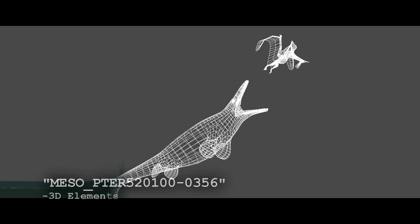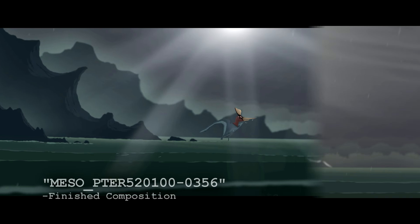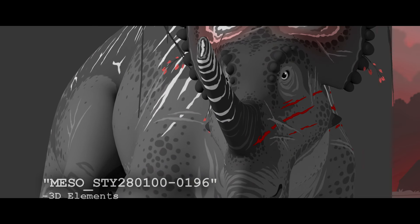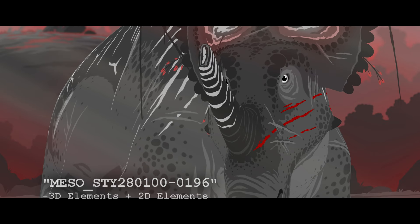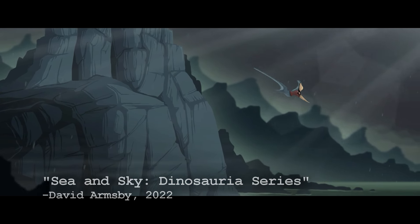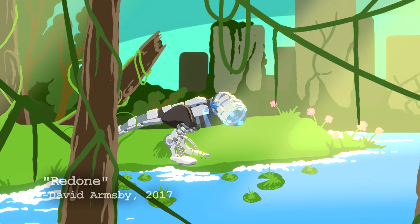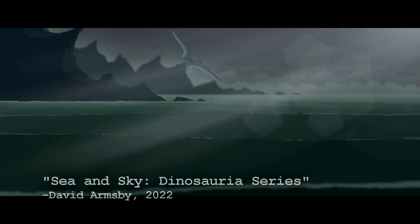Sea and Sky, on a shot-for-shot basis, was one of the more time-consuming films I've ever worked on. The film doesn't have a single simple shot. Because this film is set during a thunderstorm, by the coast, and in the sea, there are no static backgrounds. I have avoided depicting these kinds of environments as often as I can, because water is an incredibly hard thing to animate. However, for this film, I felt it was finally time to face my fear.